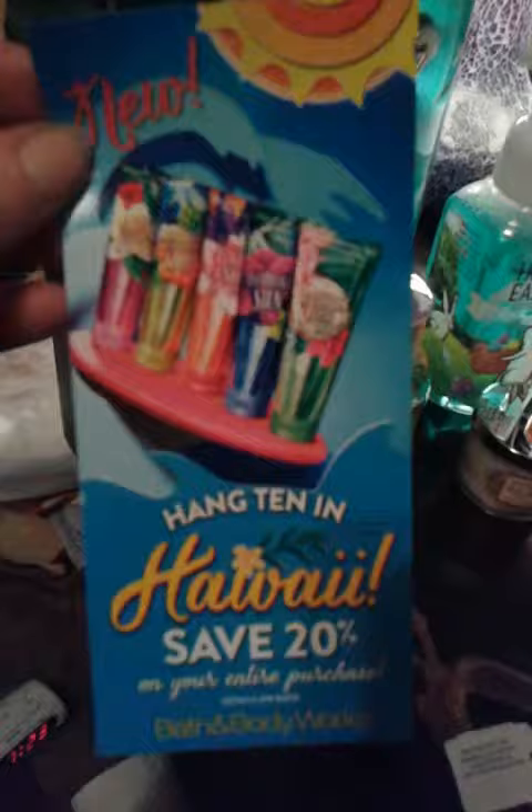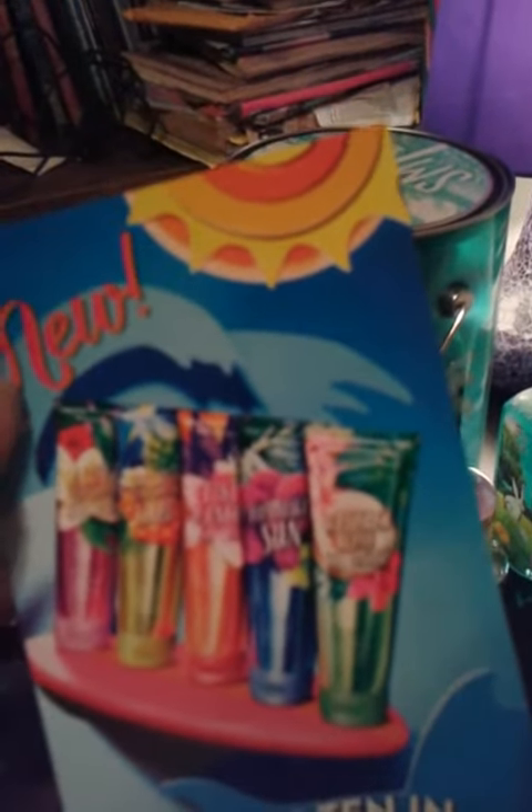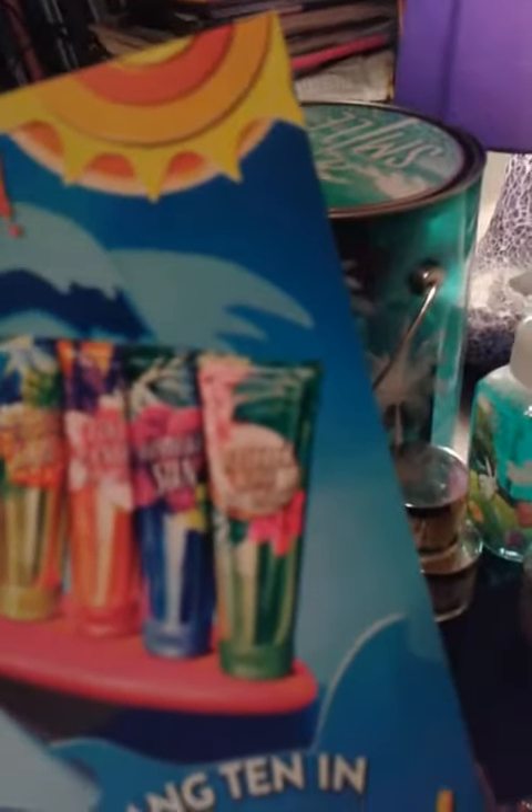New Hang Ten in Hawaii. The scents they have are Aloha Waterfall Orchid, Golden Pineapple Luau, Tiki Mango Mai Tai, Honolulu Sun, and Waikiki Beach Coconut. They all sound good.